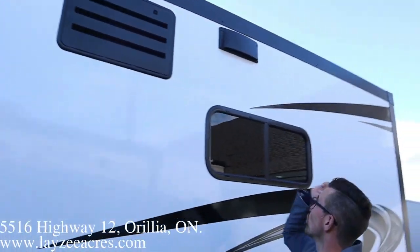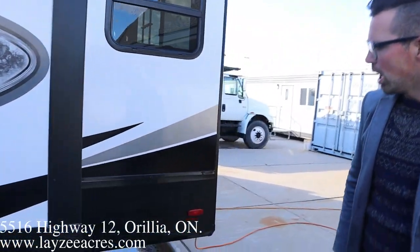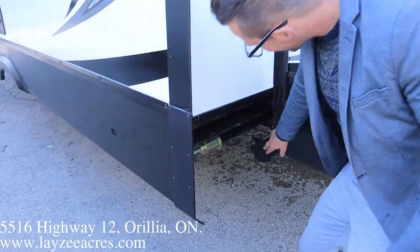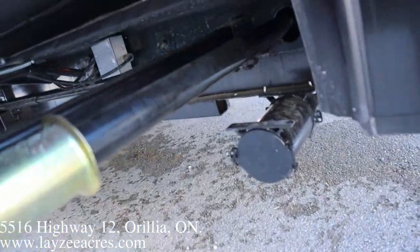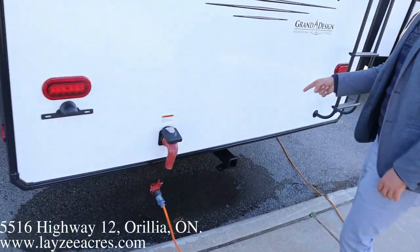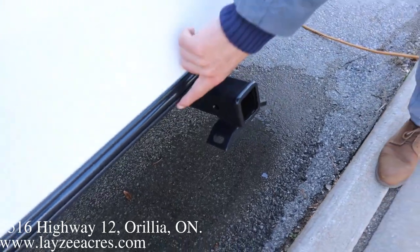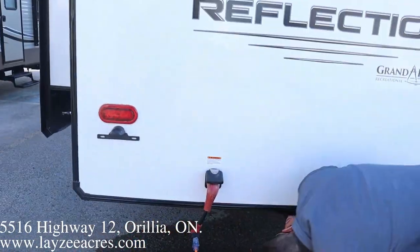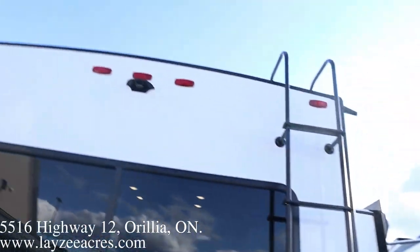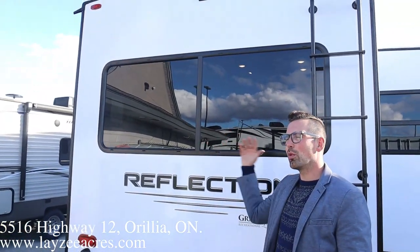We have a fridge vent, range hood vent, and a kitchen sliding window that gets an awful lot of airflow. We have a sewer hose holder down here in the back — no bumper on these because we have a rear hitch, so that's where you're going to store your sewer hose. 50-amp service, and then we have our hitch at the back with hooks and lights. Roof ladder to get up and check your seals.